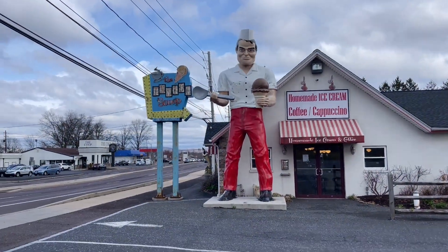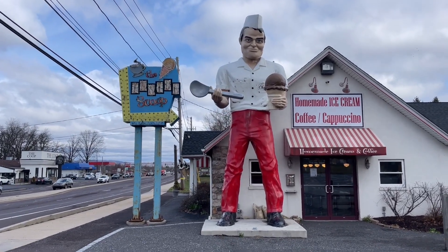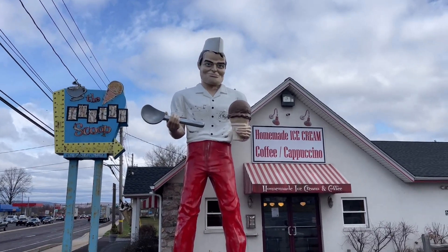Although supposedly I'm not supposed to be calling these muffler men. I was told by a viewer that supposedly the first ever muffler man was not actually a muffler man — it was a Paul Bunyan statue. But over time the mold got reused, and a lot of garages started putting mufflers in their hands, and thus the term muffler man came to be. So apparently you should say Paul Bunyan, not muffler man — but of course everybody just calls them muffler men. I love the fact that he has an ice cream scoop and an ice cream cone in his hand. They dressed him like a soda jerk and gave him a hat.